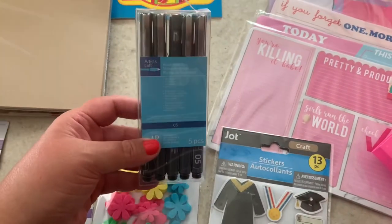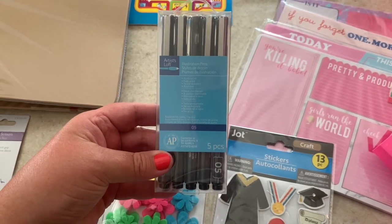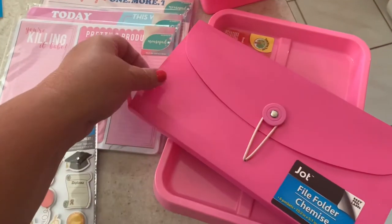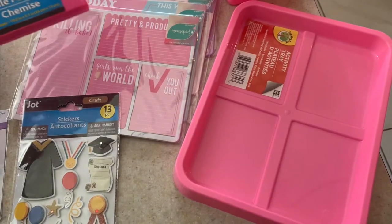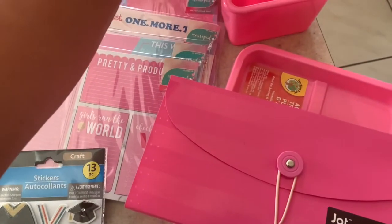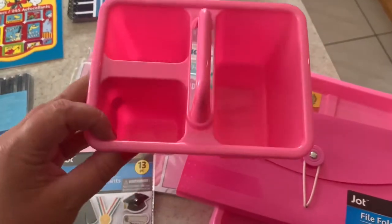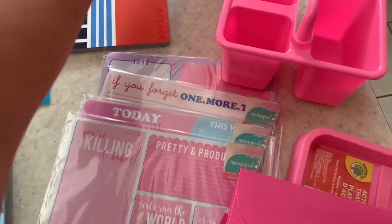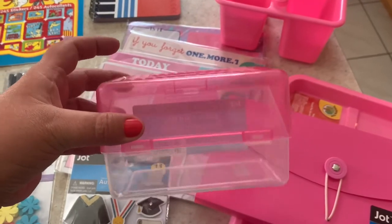I got another package of the Artist Loft five-piece 0.5 illustration pens. Then I got this little tray with four compartments just for putting little pieces and odds and ends in. I also got this new pink file folder, as well as this little pink caddy — I figured this would be great to carry from one of my stations to the next in my craft room.